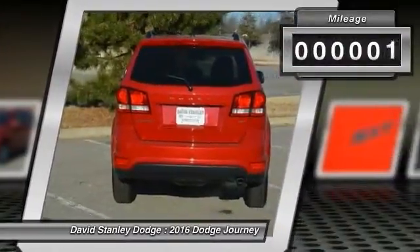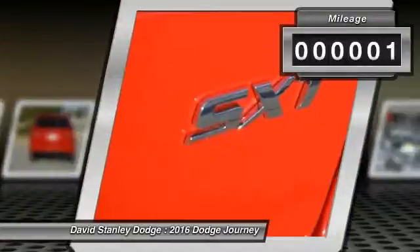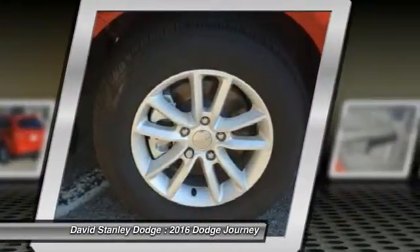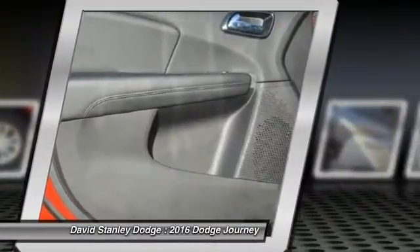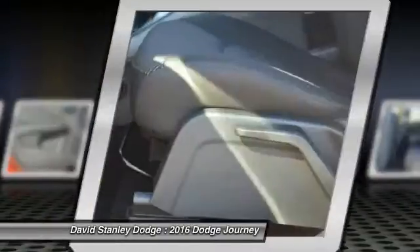This vehicle has less than 100 miles. Here are some of this vehicle's great options: traction control, dual airbags, power steering, front air conditioning, four-wheel disc brakes, compass, fog lights, electronic stability control, CD player, rear window defroster.